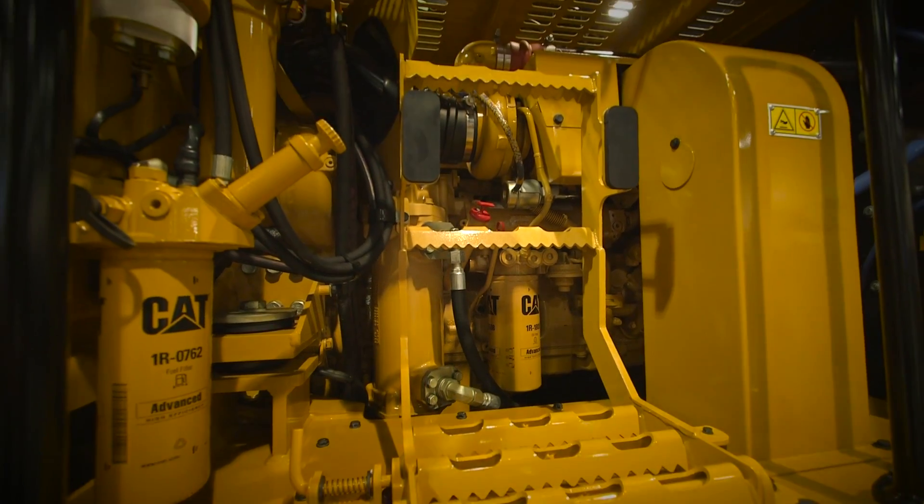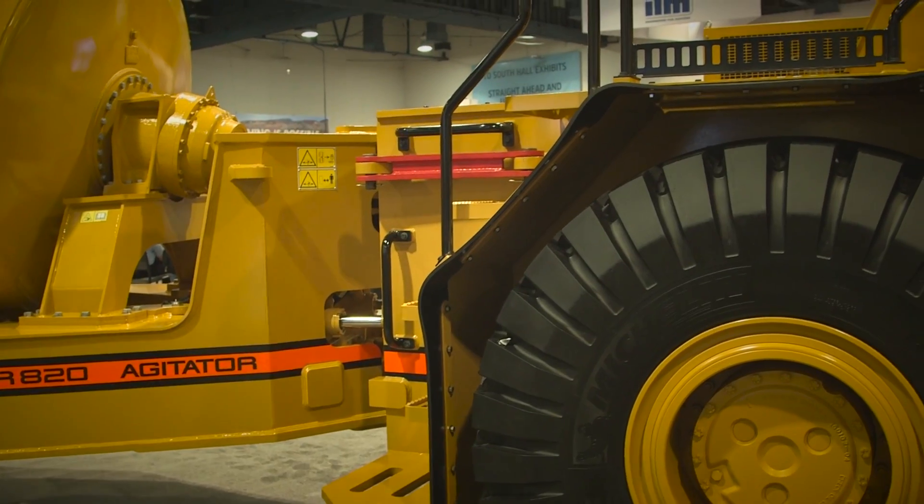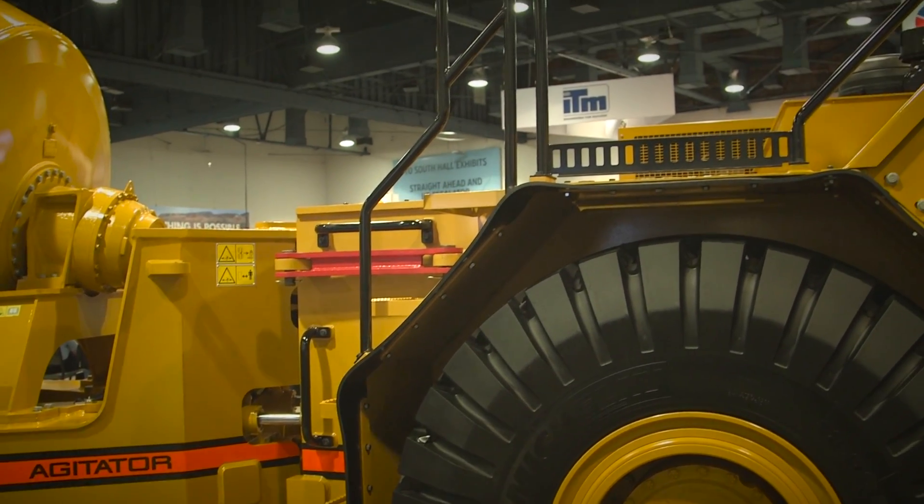We work through the Caterpillar dealers to do that. The value of Caterpillar components in our products is fundamentally that they're a durable product, but they also bring the dealer support network with them. It doesn't matter where we are in the world — we've got a great support infrastructure for our product, which just benefits the customer intimately.